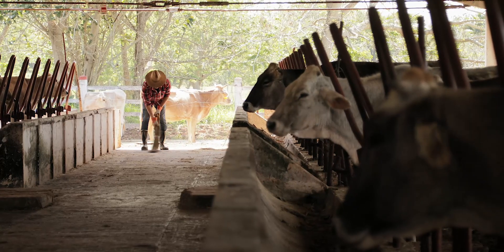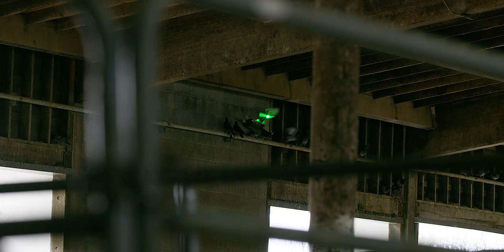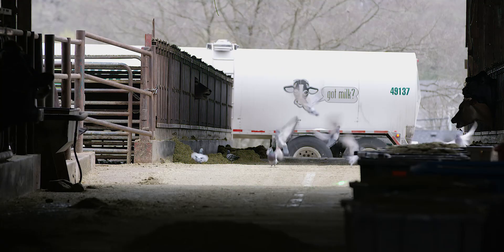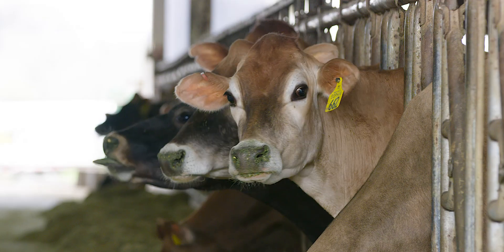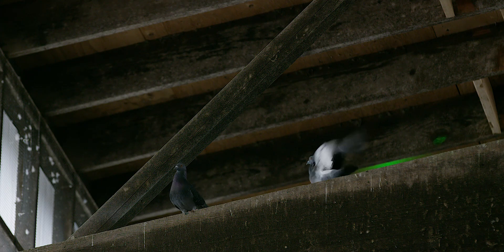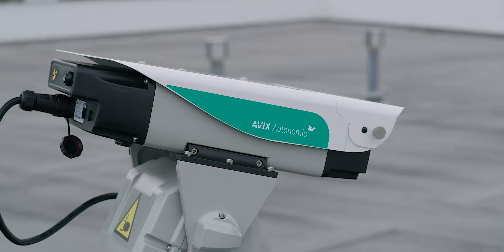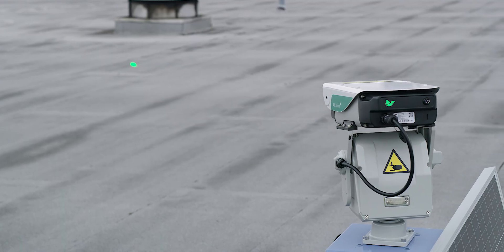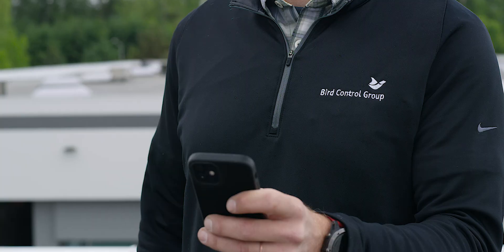With over 60 bird-transmittable diseases, our laser bird deterrent enhances safety on your site, reducing bird droppings and minimizing the risk of wild birds coming into direct contact with livestock. It prevents the spread of diseases like avian influenza. Thousands of customers around the world have reduced their bird nuisance by more than 70 percent and increased their profit with a Bird Control Group laser bird repellent.